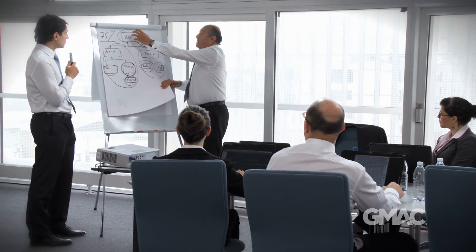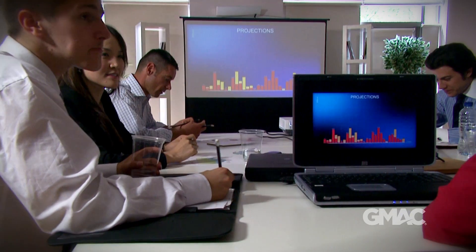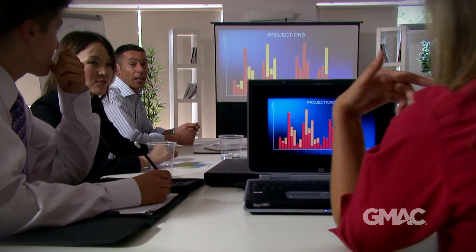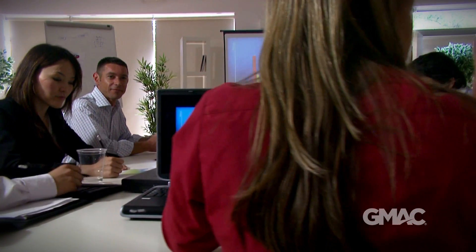Some people are good at math, some people are good at writing, but to be a good executive you need to have all of the skills at your disposal and you need to know when to use what. Managing information effectively has never been more important to success in the business world. Business schools and employers are looking for people who can swiftly handle complex flows of data presented in both numbers and words to make smart management decisions.